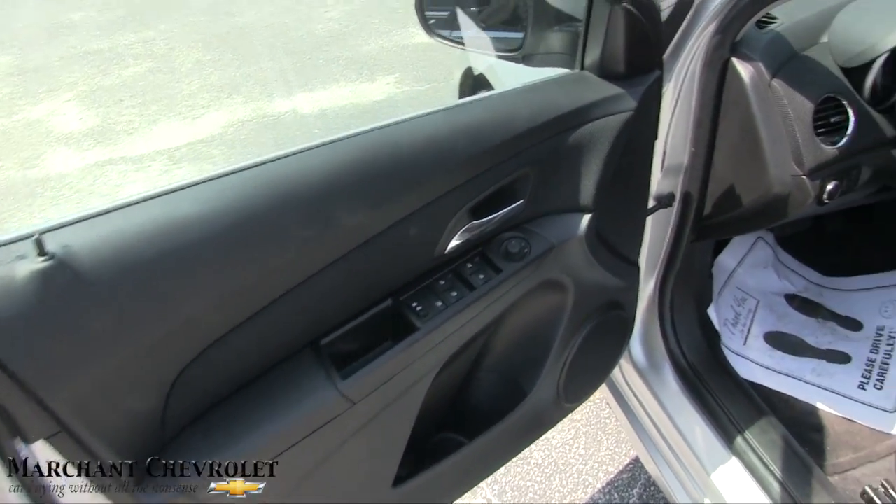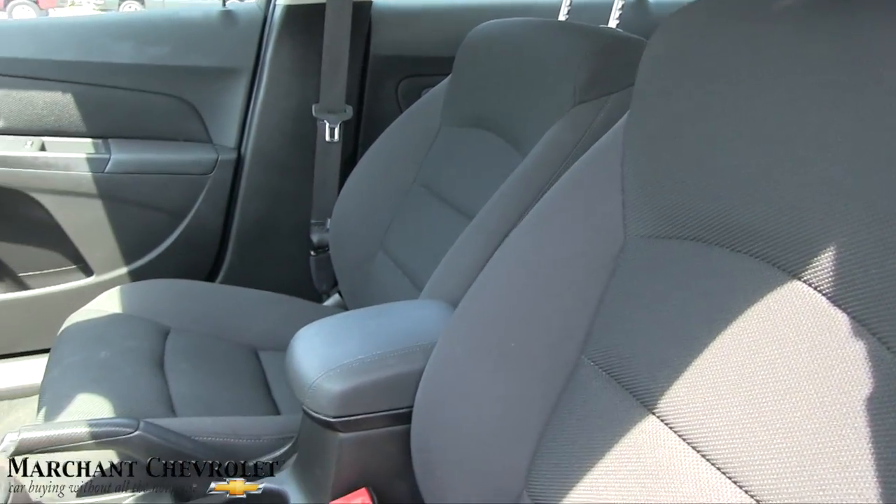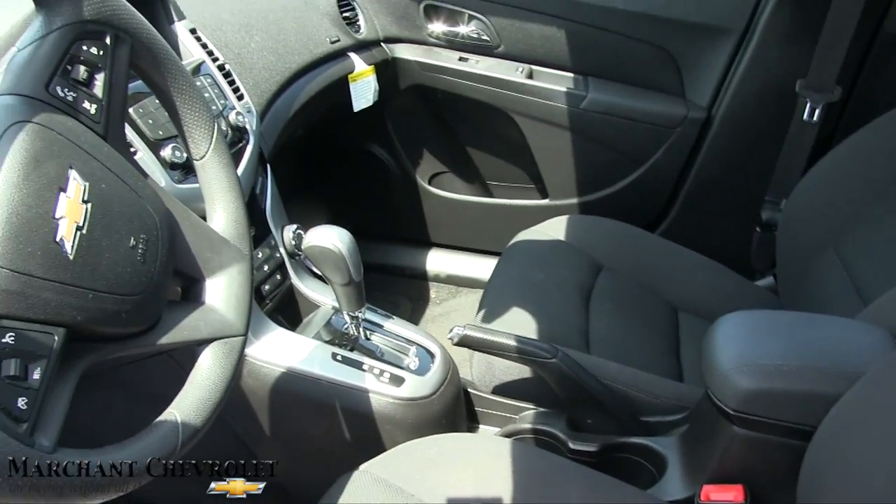Power windows, power door locks, power mirrors. Gray cloth interior seats — seats are in good shape. Automatic transmission.